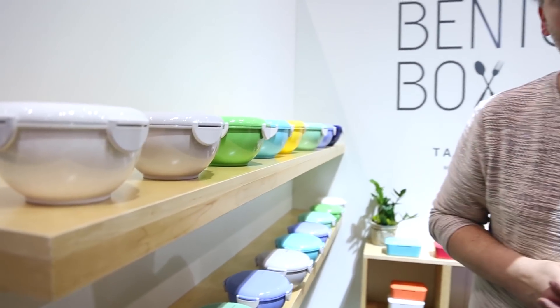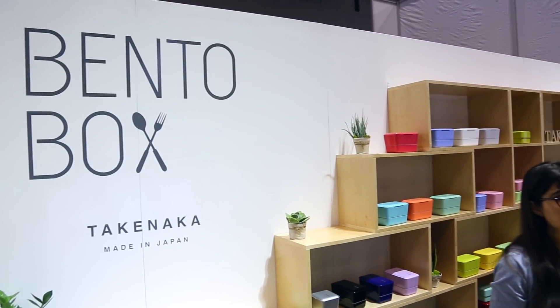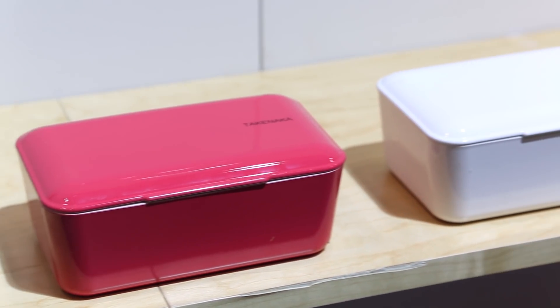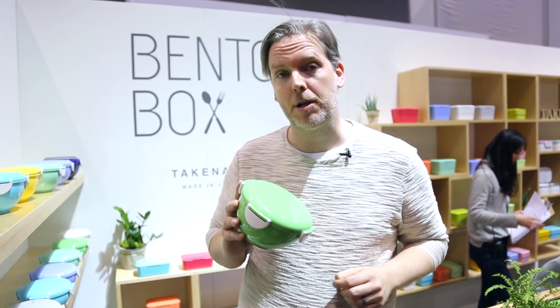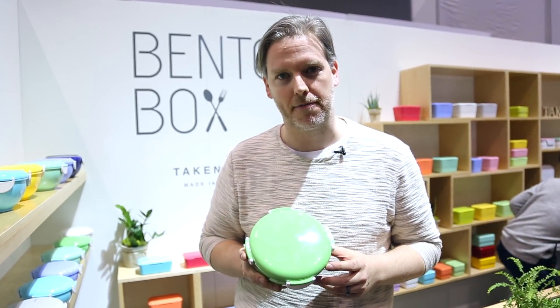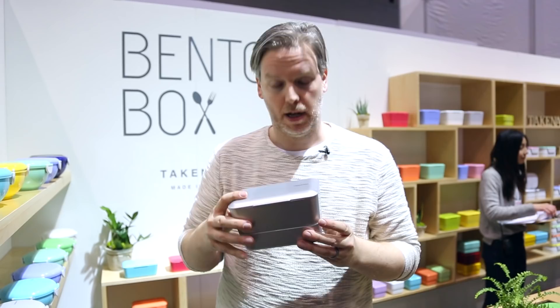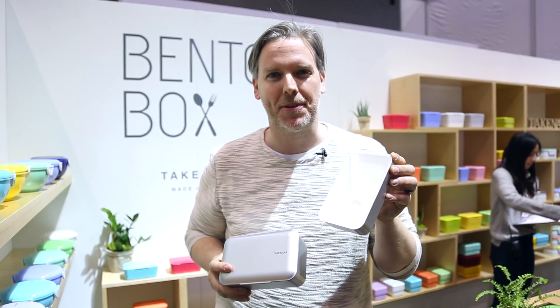These are bento boxes from a Japanese company called Takenaka who create functional and beautiful food storage containers. What really caught my eye was the beautiful colors they had available and the fact that it's BPA-free plastic, dishwasher safe, and microwave safe. Form and function — and this one here comes with a spork so you can have your lunch and eat it too.